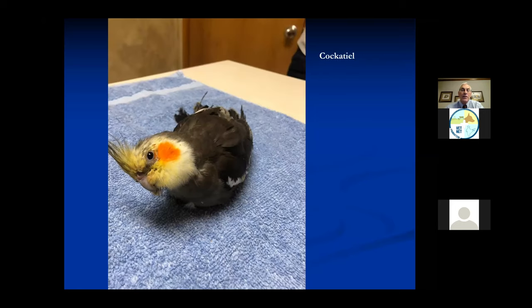This is a cockatiel - a smaller bird. It lives about 15 to 20 years, very good pets and very nice birds, and quite often probably one of the most popular birds in the United States. We can tell this one is a male because the orange patch on the cheek is very dark orange on the boys and very light orange on the girls. On most birds, you cannot tell whether they're boys or girls without DNA sexing and things like that.